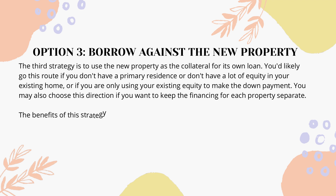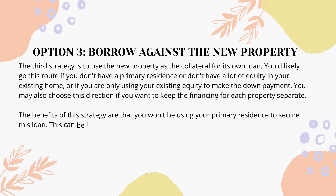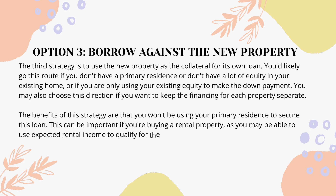The benefits of this strategy are that you won't be using your primary residence to secure this loan. This can be important if you're buying a rental property, as you may be able to use expected rental income to qualify for the loan.